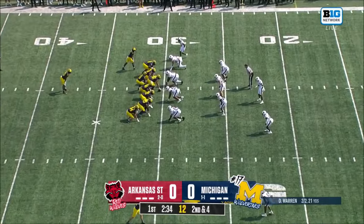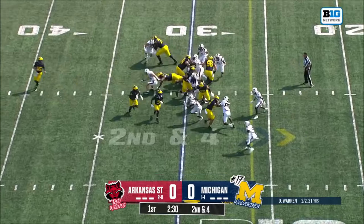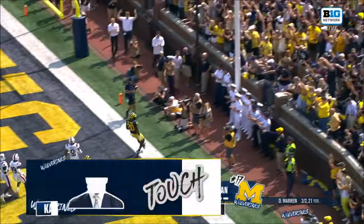Both teams very methodical on their opening drives. From the 30, another give. Mullings tries the right side, slips a tackle. Mullings — to the house! To the house!